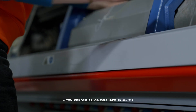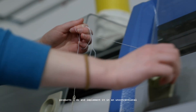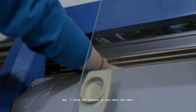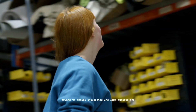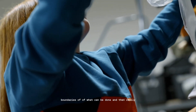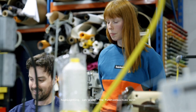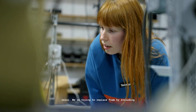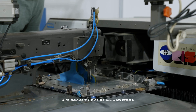I very much want to implement knit in all the products I do and implement it in an unconventional way. I think the process is very much the same, but the functionalities are different. I'm trying to create unexpected things, pushing the boundaries of what can be done and then really highlighting the functionalities with color. We're trying to replace foam by including everything within the knit, so to engineer the knit and make a new material.